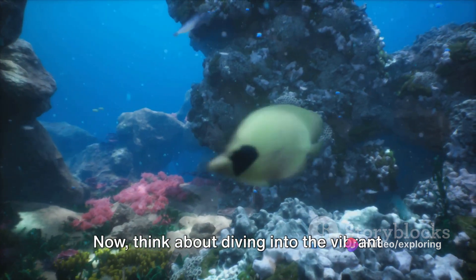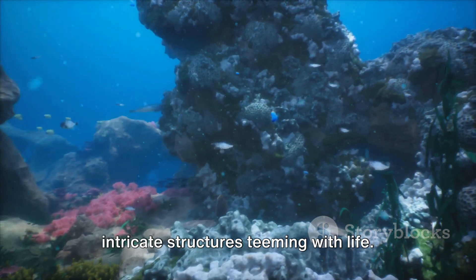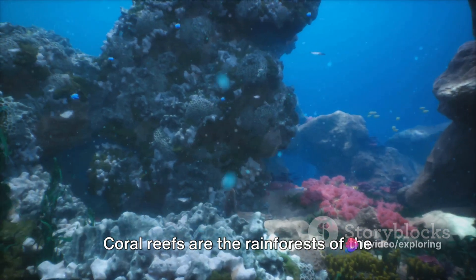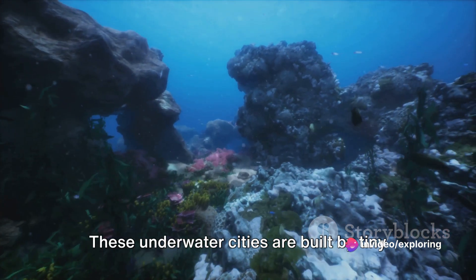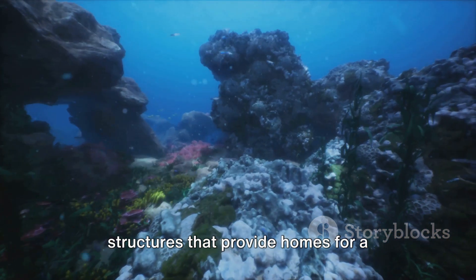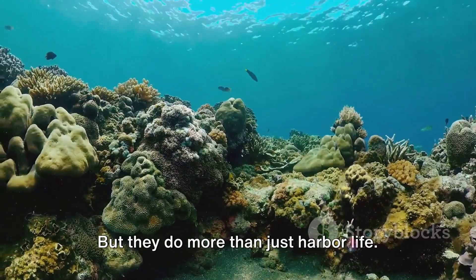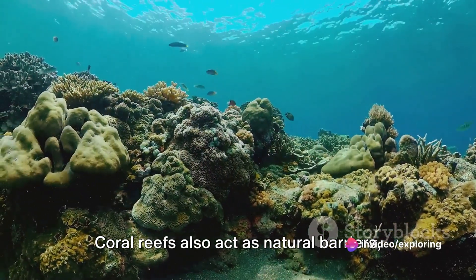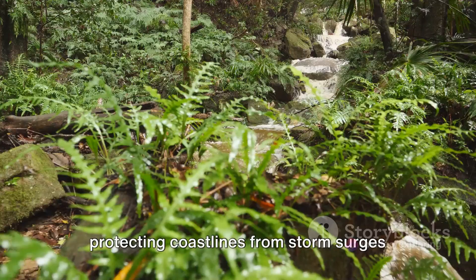Now think about diving into the vibrant world of a coral reef, exploring its intricate structures teeming with life. Coral reefs are the rainforests of the sea, bustling with biodiversity. These underwater cities are built by tiny polyps, creating calcium carbonate structures that provide homes for a quarter of all marine species. But they do more than just harbor life — coral reefs also act as natural barriers, protecting coastlines from storm surges and erosion.